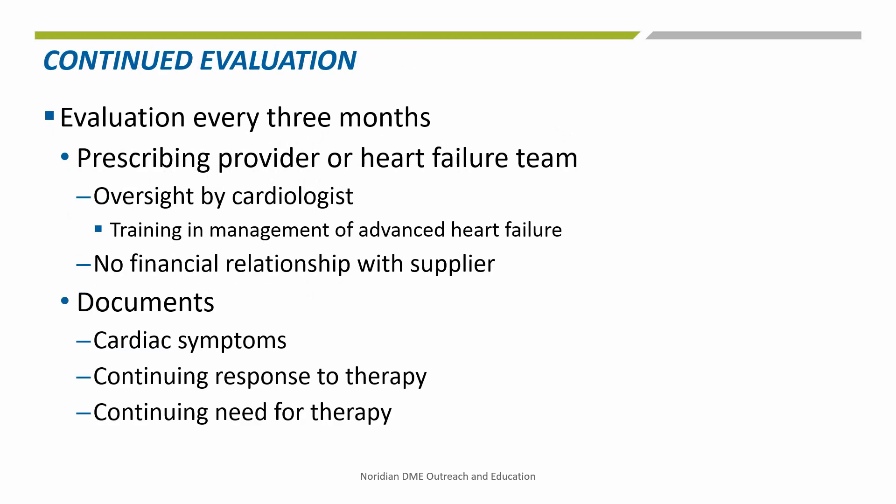And finally, there must also be an evaluation every three months by the prescribing provider or a heart failure team with oversight by a cardiologist with training in the management of advanced heart failure, which documents the beneficiary's cardiac symptoms and the continuing response and need for therapy. The heart failure team or physician may have no financial relationship with the supplier.